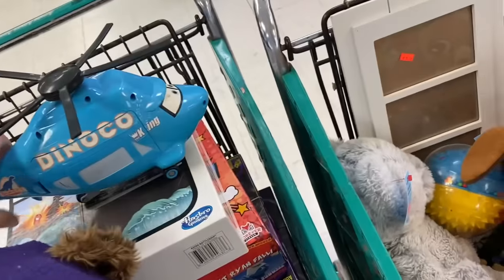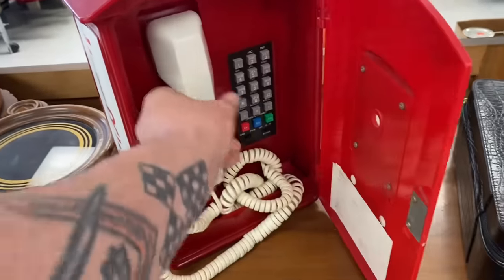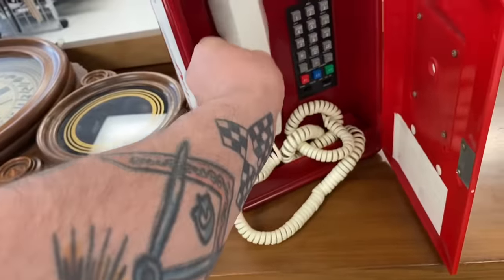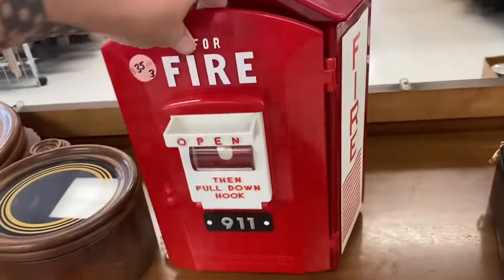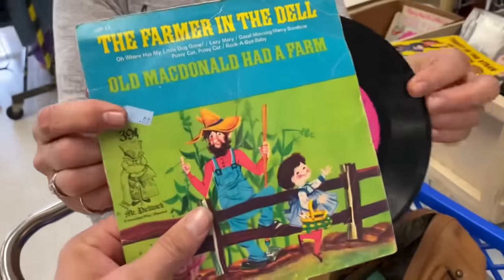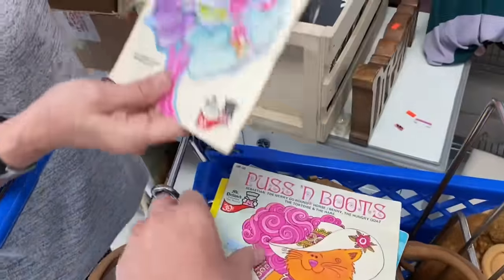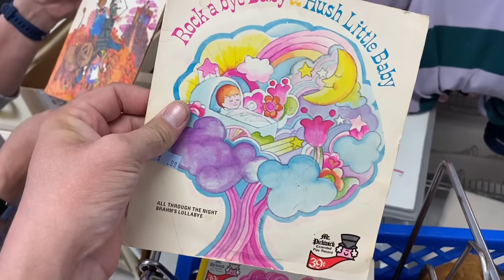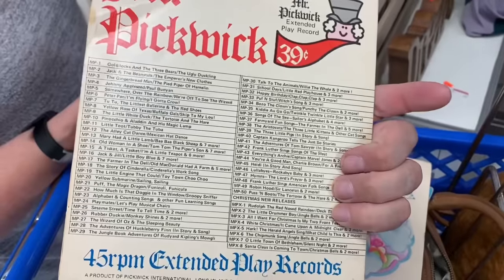Oh, it's a big old helicopter. Look at this phone — that's cool, super cool. Hi, my name is Izzy. Look at these old records: The Farmer in the Dell, Old MacDonald How to Farm, Turkey in the Straw, Oh Susanna, Puss in Boots, Care Bears — no, Rock-a-Bye Baby. Look at all these old records — is this the Wizard of Oz? Mm-hmm. And Sleeping Beauty. I'm a Little Teapot, Pop Goes the Weasel, Hansel and Gretel, Mary Had a Little Lamb. That's cool.